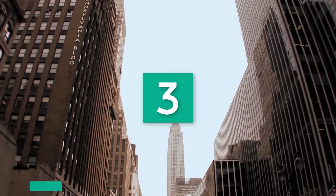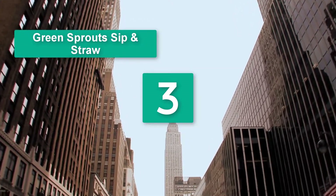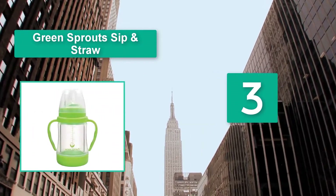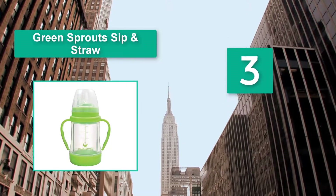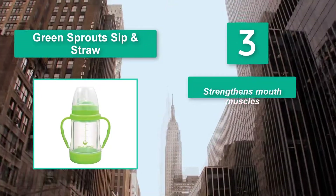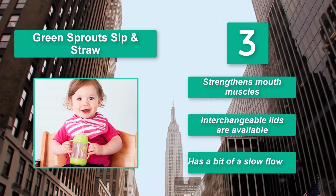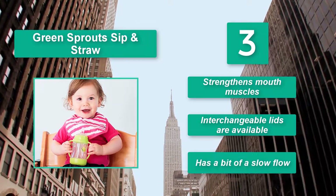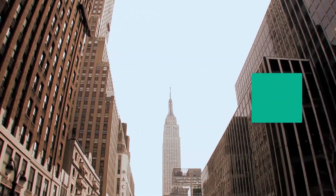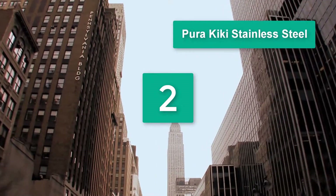Number three: Green Sprouts Sip and Straw. This design, coupled with an impact-absorbing base, helps prevent breakage in case it is dropped. The Green Sprouts Sip and Straw features a hard plastic shell with a hygienic glass bottle inside. It strengthens mouth muscles and interchangeable lids are available, though it has a bit of a slow flow.